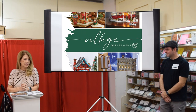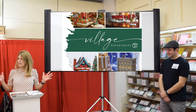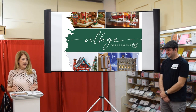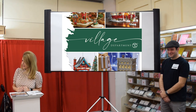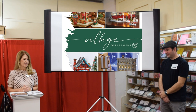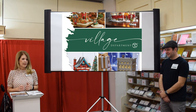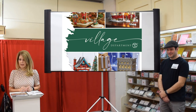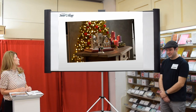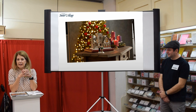Welcome to 2021. I remember being here a year ago saying it's 2020, this is going to be the best year ever — and I wish I had never said that because it just went downhill from there. But here we are, social distancing, sitting in groups, and we're ready to see the 2021 line, which I'm very excited to share with you. So let's start with Snow Village. Snow Village is 45 years old.